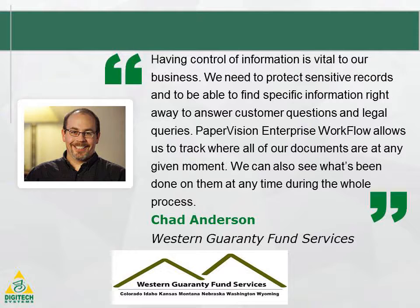See real results. Western Guarantee Fund Services wanted to digitize their entire claims process and cut down on processing time. After implementing Pay-Per-Vision Enterprise workflow, they improved their efficiency by more than 500 hours, saving $64,000 a year. All of this cost saving was installed in less than two days, and they saw benefits immediately.